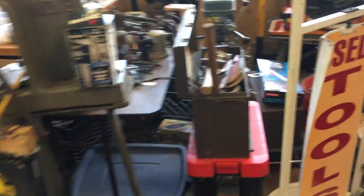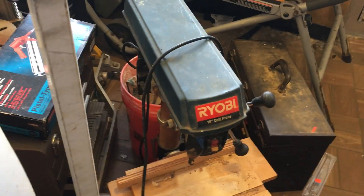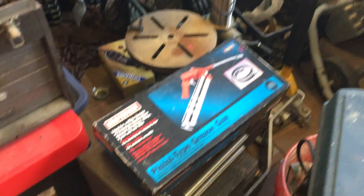Alright, we are loaded up, so let's go through this. Ryobi drill press, 60 bucks. Rigid table saw, that is $250. Another drill press there, $145.